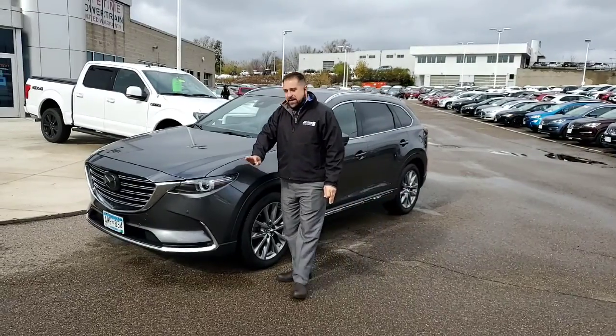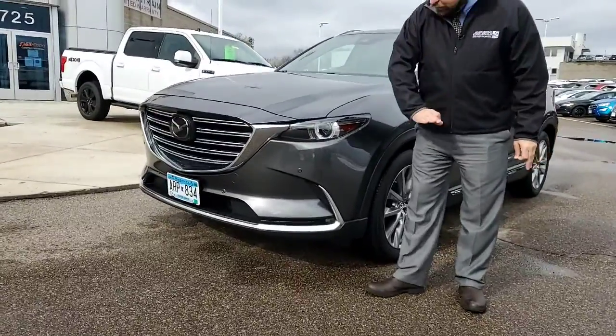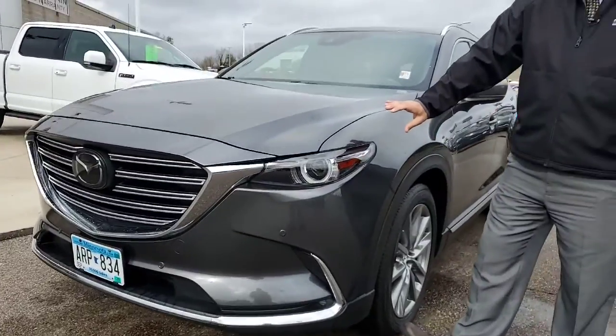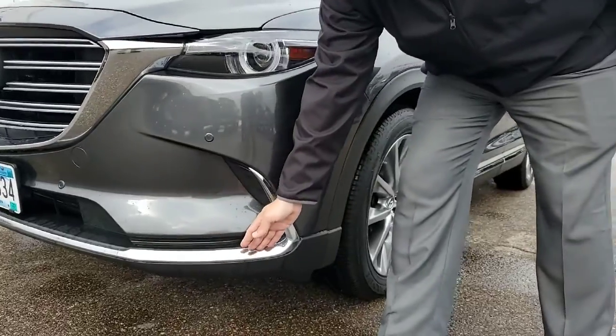It is gray in color and the body of this thing is absolutely perfect. Take a look at the front — the headlights do wrap around giving it a very sporty, significant look with some chrome accents all the way on the bottom.